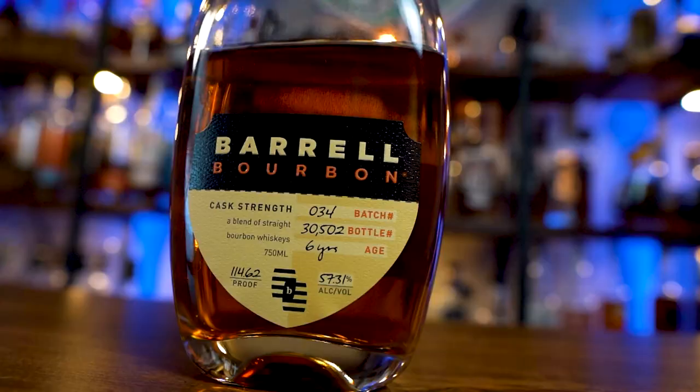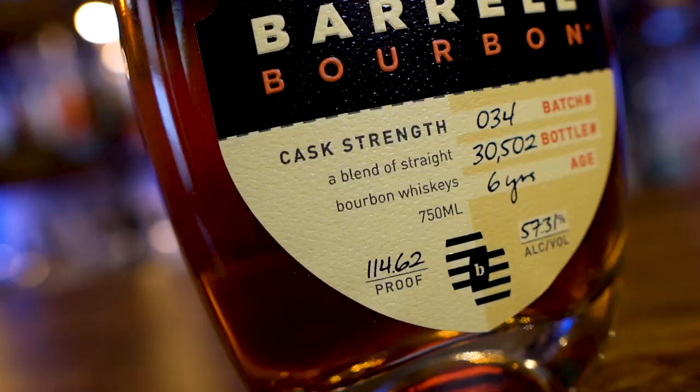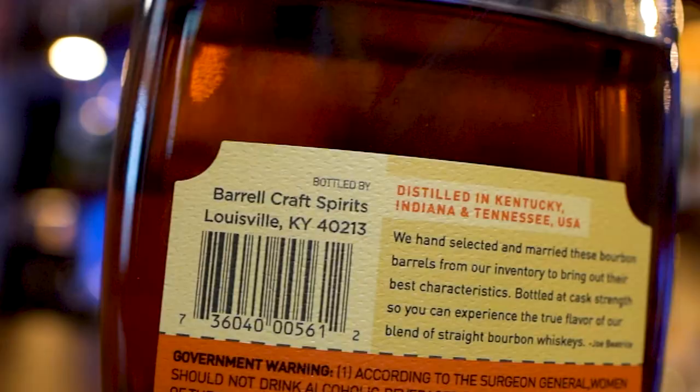Give you some tasting notes, let you know how it compares to Batch 33, and see if this is something you should go pick up. Batch 34 coming in at 114.62 proof. It is a blend of 6, 8, 10, and 15 year old whiskeys from Indiana, Kentucky, and Tennessee. This batch started with an 8-year-old base, then they blended in all the other stuff to make one delicious bottle. They don't really give the breakdown of how much of which age is in there, but it doesn't really matter as long as it tastes good.